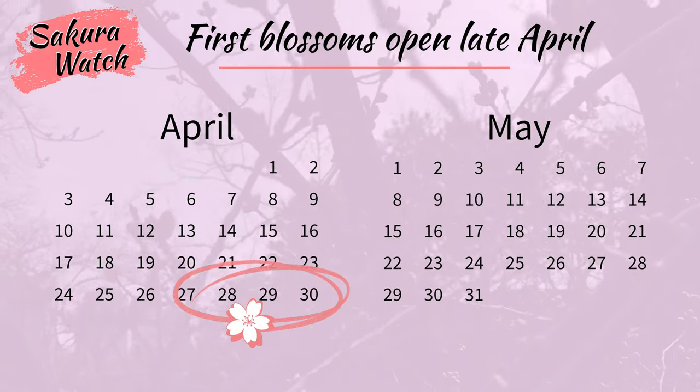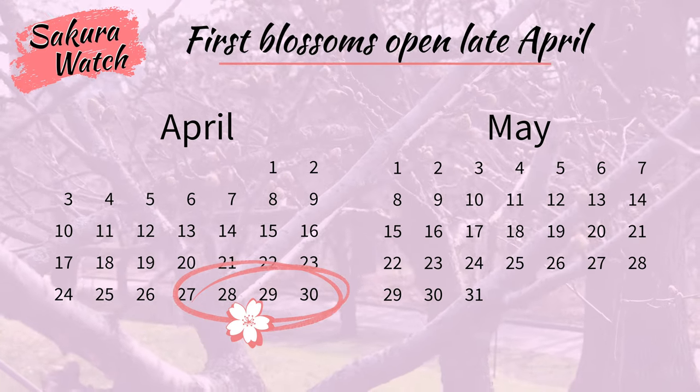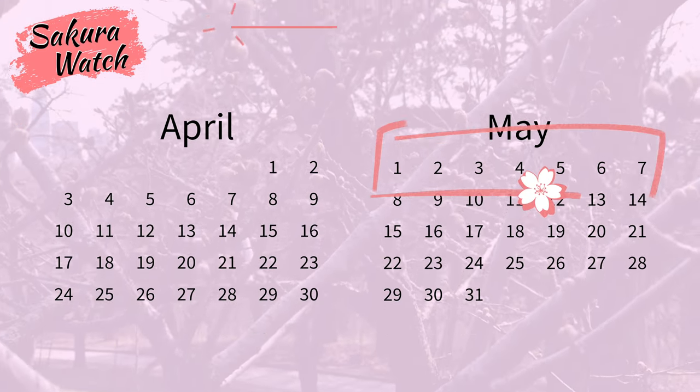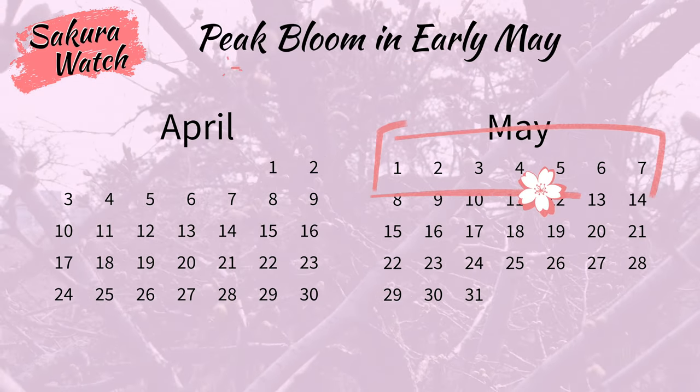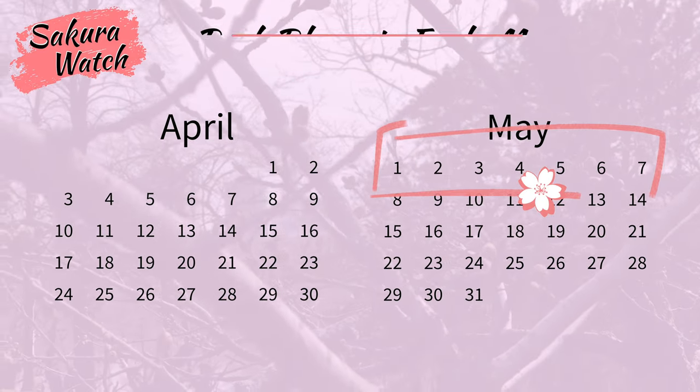With the progress seen today, I predict that the first blossoms will begin to open by, or just before, April 28th. The peak bloom, where about 70% of the blossoms are open, will likely start the first week of May, around May 4th.